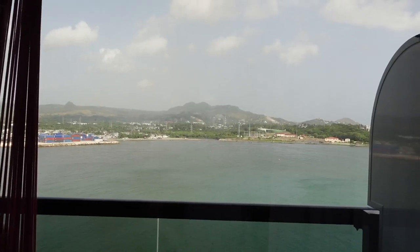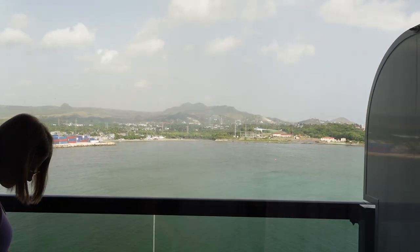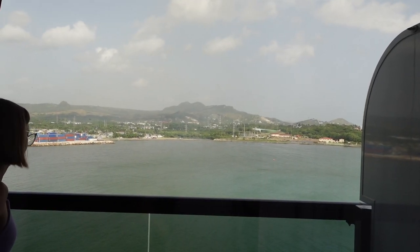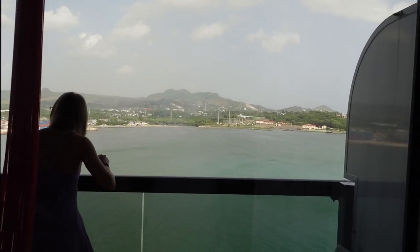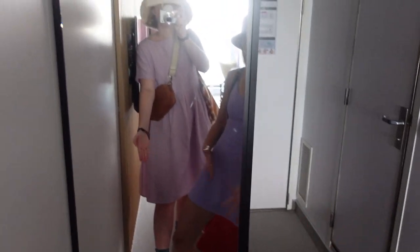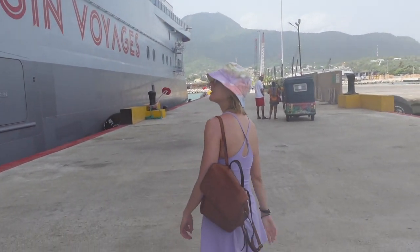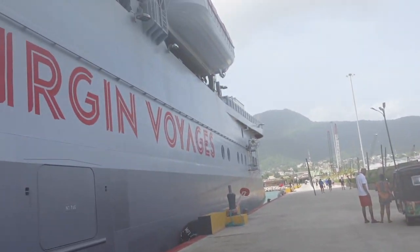Good morning everyone! We have arrived in port. Having a quick breakfast, and today we're going on a fun tour, so I'm looking forward to bringing you along. Emily and I are both wearing purple — we are coordinating — and Emily's got the rainbow bucket hat on too. We're off on our short excursion this morning, heading out into the world.